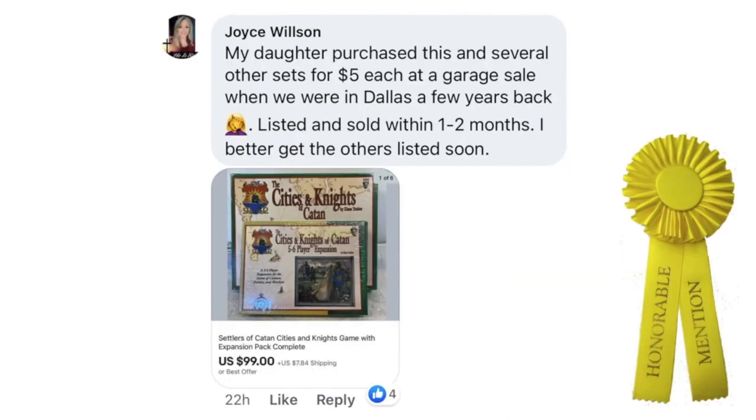Next up is Joyce Wilson. She said her daughter purchased this and several other sets for $5 each at a garage sale in Dallas a few years back. Listed and sold within one to two months — she better get the others listed soon. This is Settlers of Catan Cities and Knights Game with Expansion Pack, sold for $99, and she purchased these for $5 each.